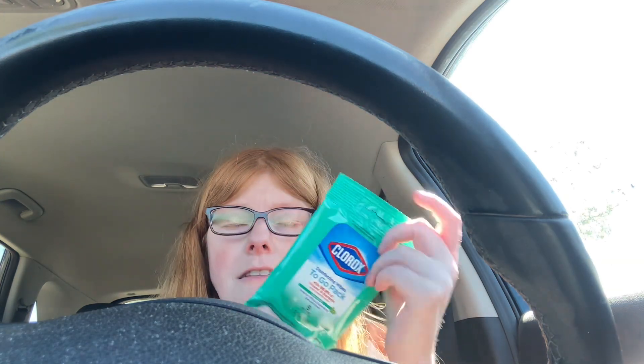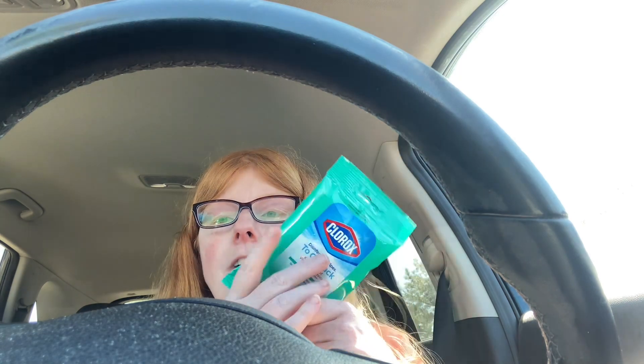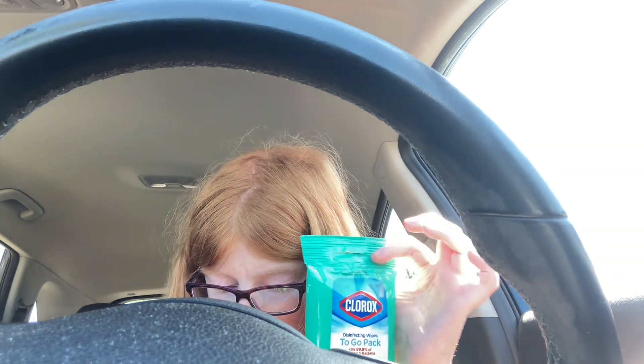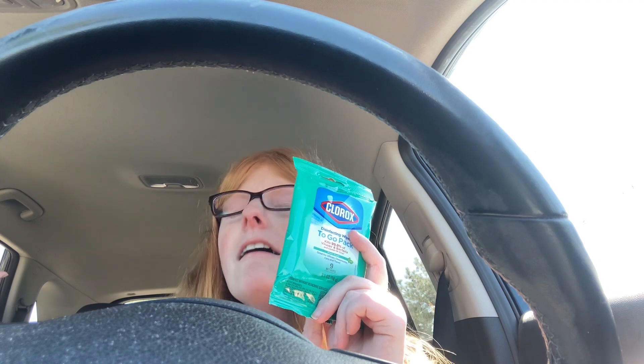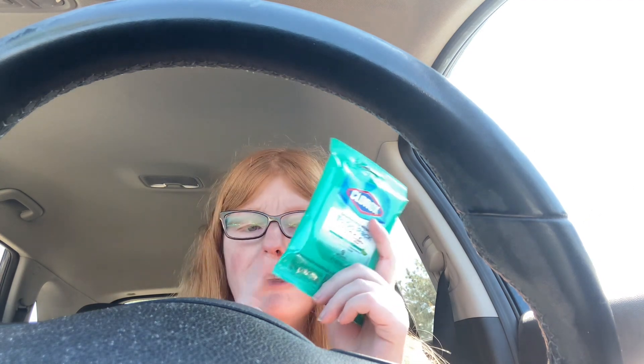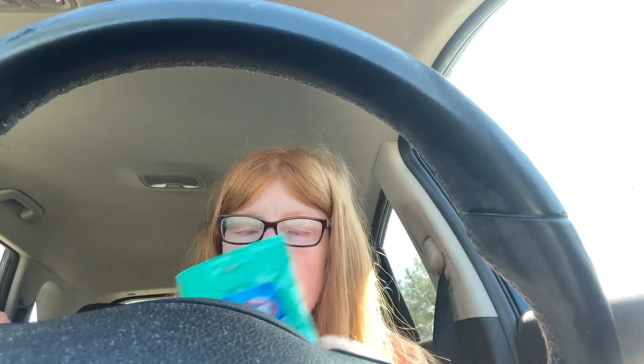The last deal I did is on the Clorox wipes in the travel section. Shay posted this. Your rebate may have gone down since it was first posted. I had already clipped mine — it was $3.50 back on two, so you want to buy four of these to get $7 back. They are 97 cents each, so four costs $3.88, making it about a $2.80 money maker for the four.